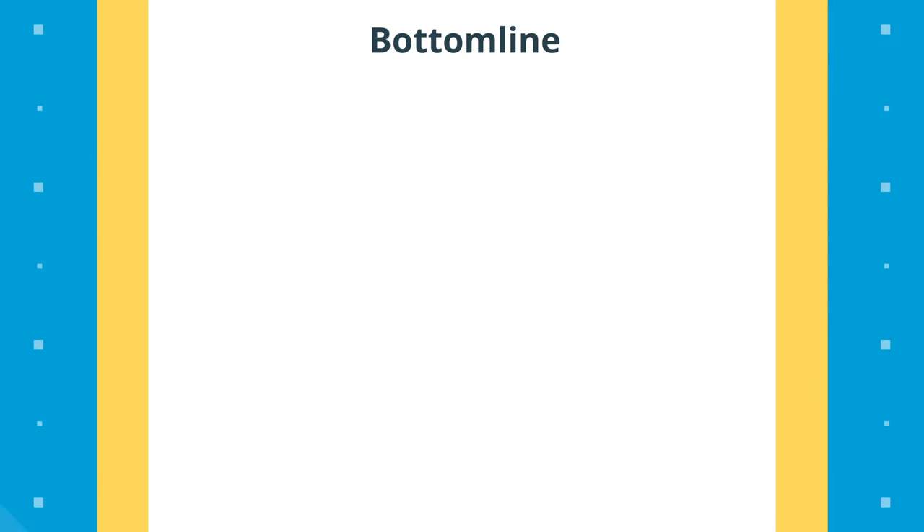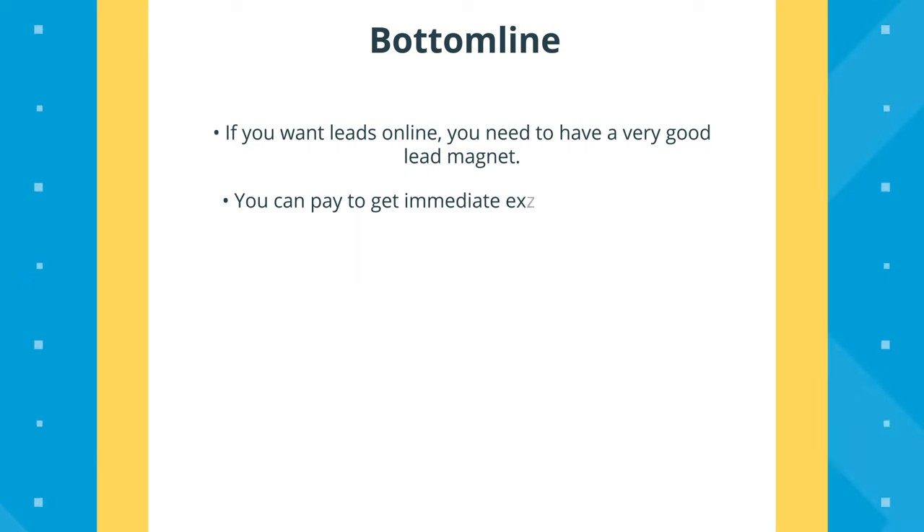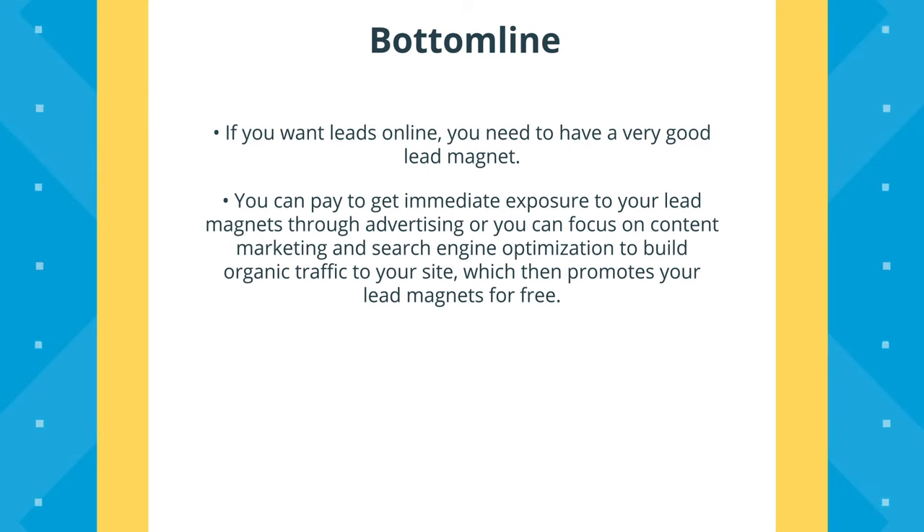The bottom line is that if you want leads online, you need to have a great lead magnet. And once you have that lead magnet, you need to make sure that people see it. You really only have two options: you can pay to get immediate exposure through advertising, or you can focus on content marketing and search engine optimization to build organic traffic to your website, which then promotes your lead magnets for completely free. The choice is yours. Thank you for watching this video on the best ways to generate leads — let me know what you think in the comments below. I'll see you in the next episode.